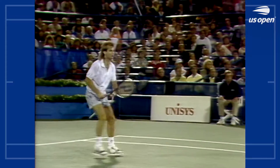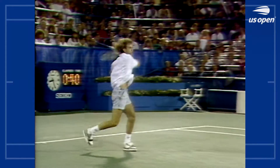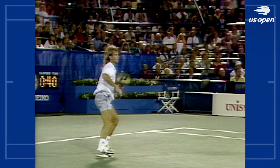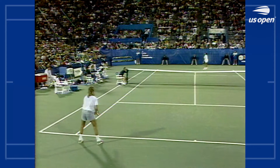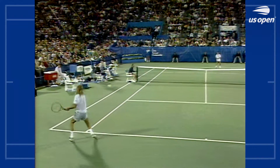Beautiful follow-through by Agassi. He stayed back even on that first short ball — he did not come in. Loves to hit the winners from the baseline. It's a really different style than we're used to seeing.